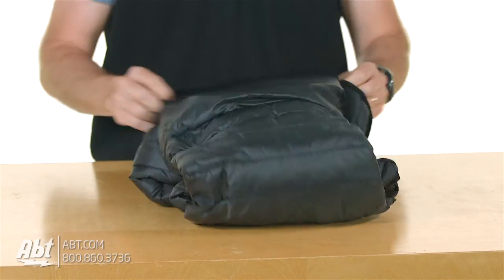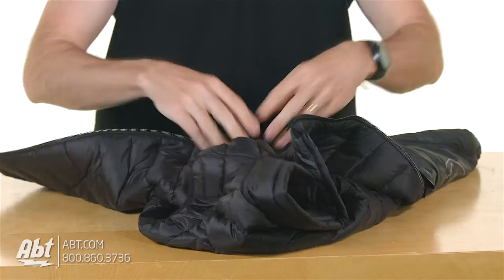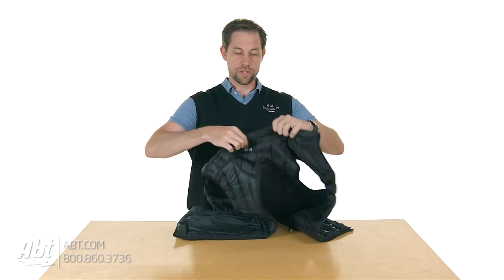It doesn't have sleeves, so if your arms get cold, you may want to know that they also have another model — a neck pillow that turns into a jacket. So they make a variety of different things here.